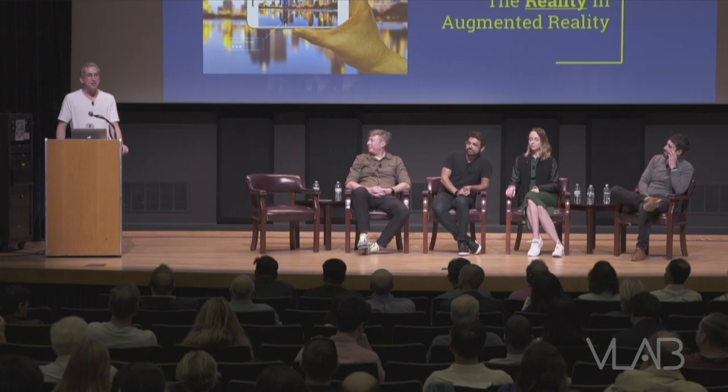Thanks all for coming. I'm excited to be here. Thanks to the panelists especially for agreeing to come on. It's going to be a really good conversation we're going to have today.